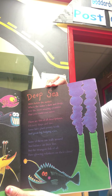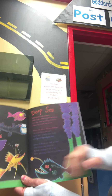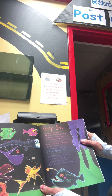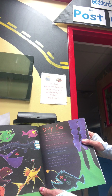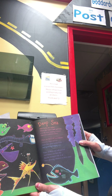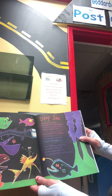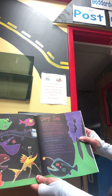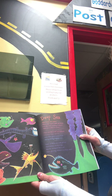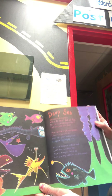And this is just deep seas — it talks about the deep sea, very far, far, far down. Miles below the surface, where the water is dark and deep, live the most amazing creatures that you could ever meet. There are fish of all descriptions, of every shape and size. Some have giant pointy teeth and great big bulging eyes. Some of them can walk around and balance on their fins, but the strangest fish of all have glowing whiskers on their chins. Crazy, isn't it?